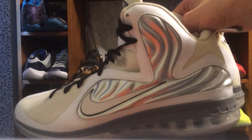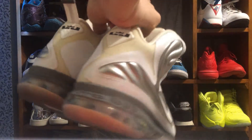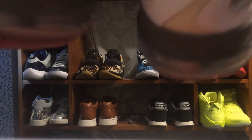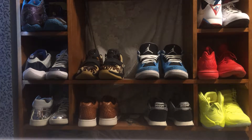Right here is a pair of size 16 LeBron 9s. Now why do I have a pair of size 16 LeBron 9s? Because these were owned by none other than Samardo Samuels — there you can see 'Marta World.' He used to play for the Cleveland Cavaliers.